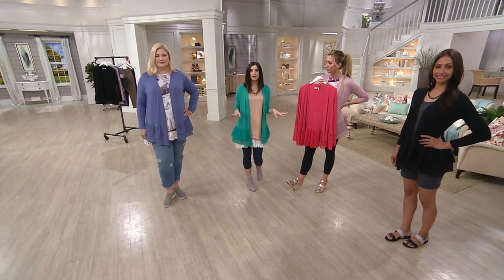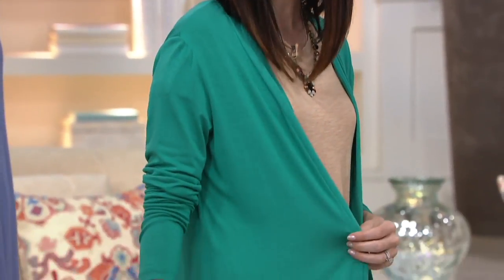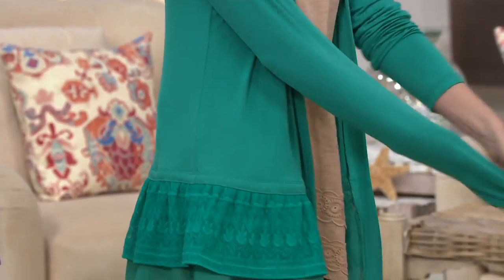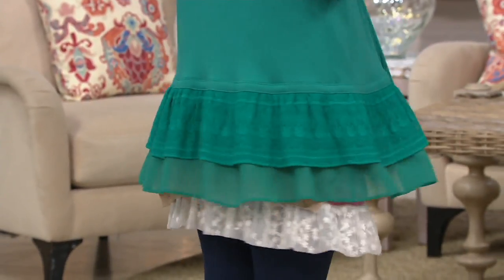It's a completer piece. Even if you've never tried Logo before, throw this on over any dress, any T-shirt, does not matter — it instantly elevates your look, it adds so much style, you're so comfortable. This fabric has amazing stretch and bounce. It always holds its shape and great for all heights.